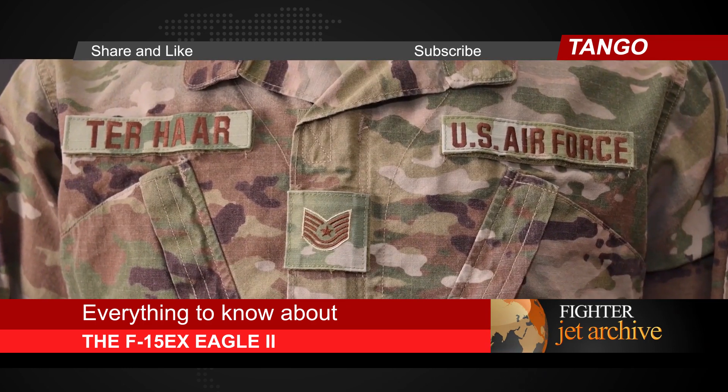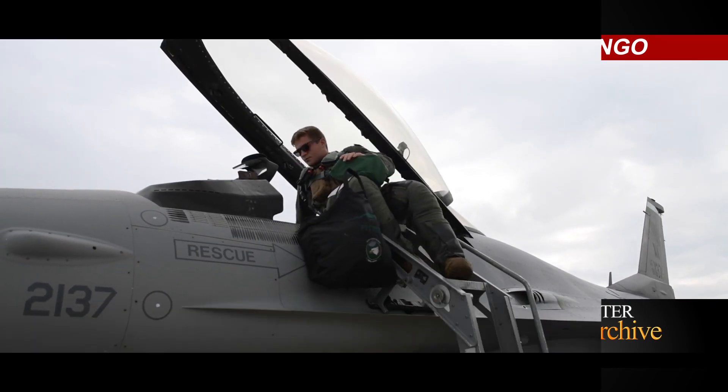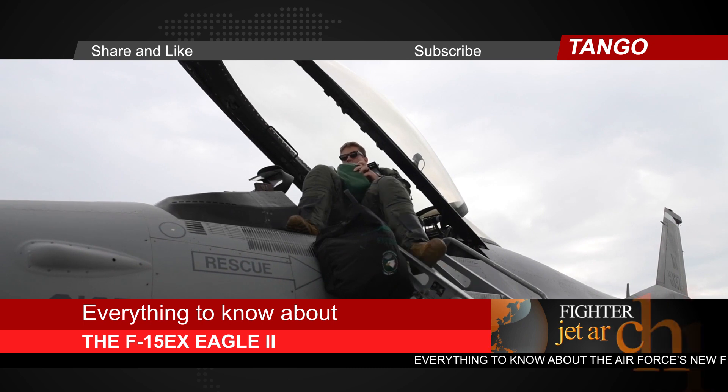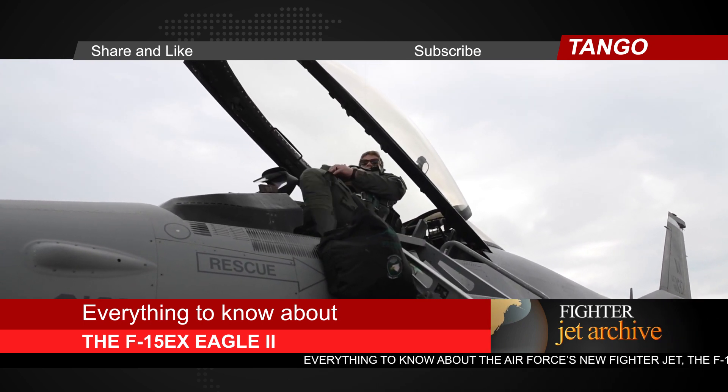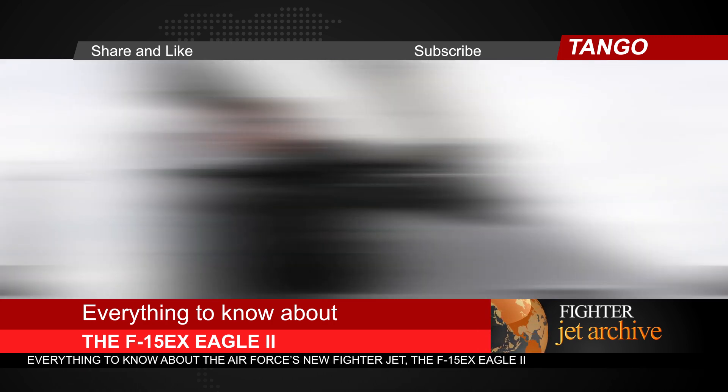The Eagle grew out of that single-purpose mission. The catchphrase became 'not a pound for air-to-ground,' Hankins says, meaning the plane wouldn't be equipped for dropping bombs. It was all about air-to-air fighting. It's a simple idea: create a flying hammer, not an airborne Swiss Army knife.